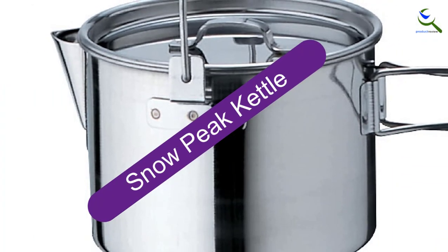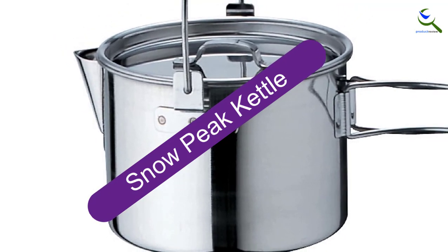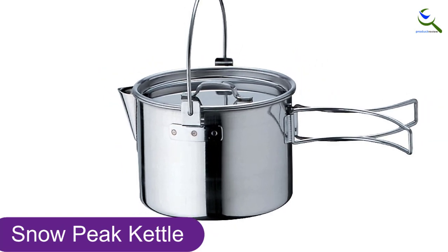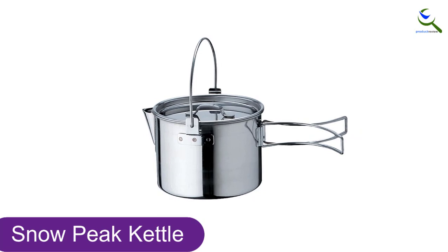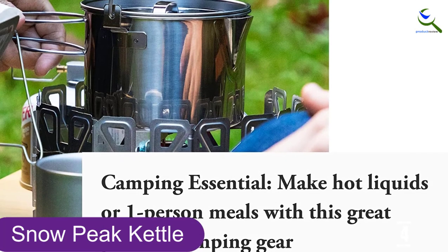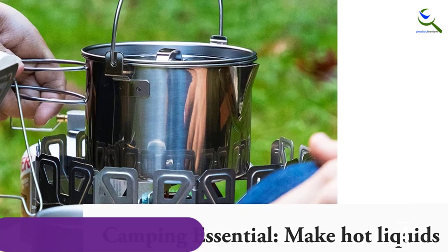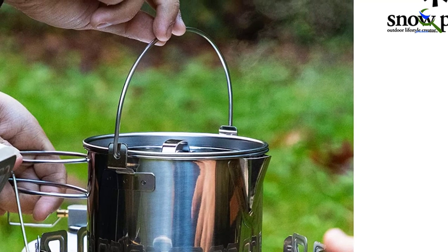Moving on at number 4, we have the Snow Peak Kettle. Made of polished stainless steel, the Snow Peak Kettle is corrosion resistant for a lifetime of use. Designed for use at home and while camping, this kettle features foldable handles for convenient storage in your backpack or hiking bag. Prepare coffee, tea, and other beverages to drink. Make yourself a favorite miniature-sized meal with this kettle pot.